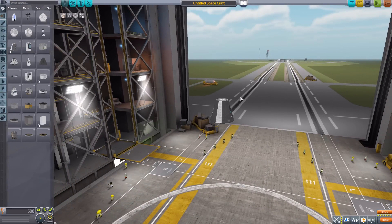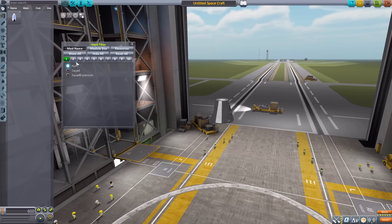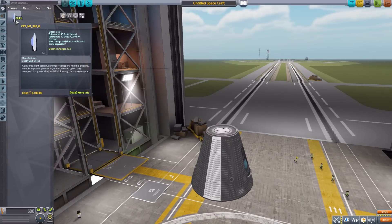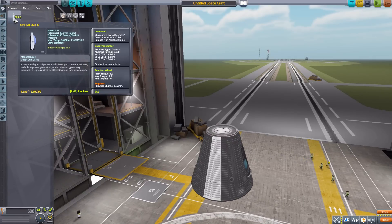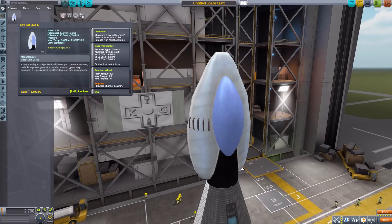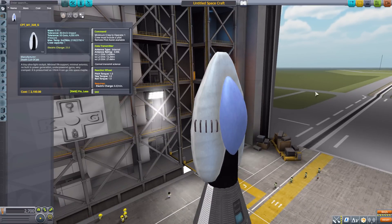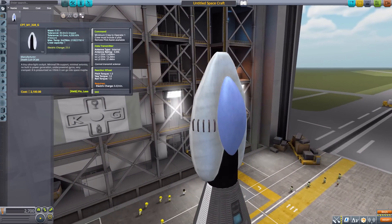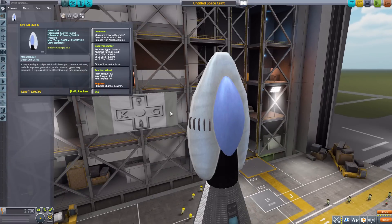Let's grab a Mark One command pod for size comparison and then turn on Janitor's Closet, filtering on NukeRefueled parts. Looking at our first part, the command pod CPT-M1-328G — let's talk briefly about the style of this pack. You can clearly see this is very much not a stock-alike pack. I keep coming back to describing it as old-school sci-fi. A lot of the parts remind me of something you might see in the old series Babylon 5, and considering I grew up watching that show, I kind of like it.